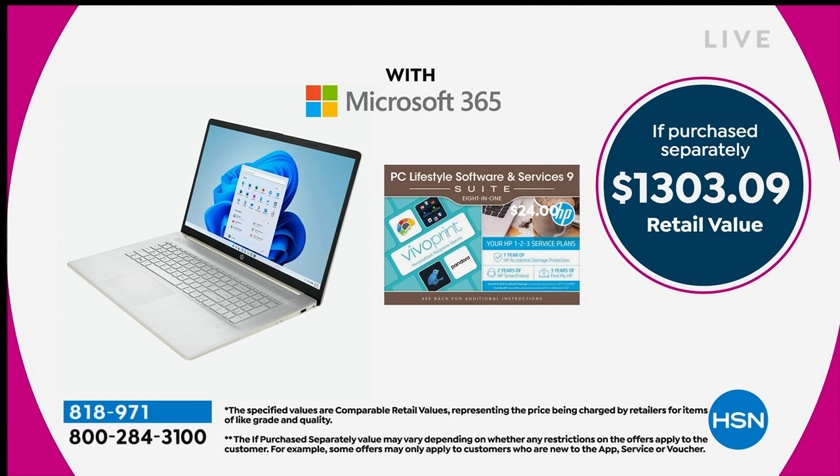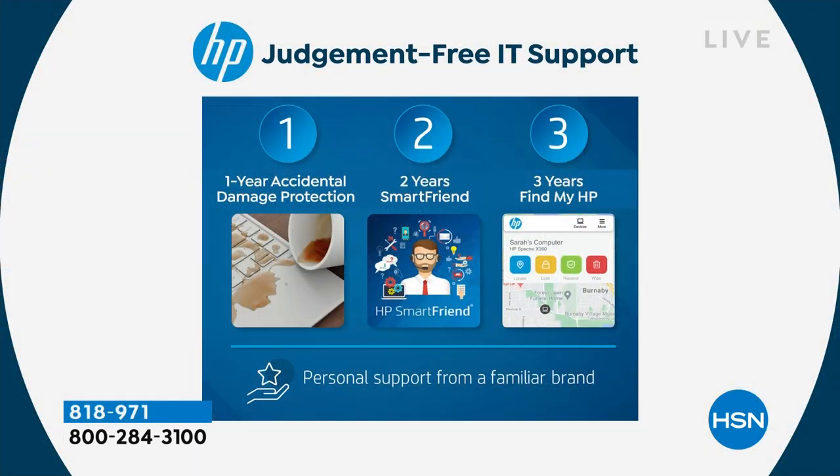We're also including the HP 123 Judgment-Free IT Support Program — something we normally only include on our very best today specials of the year. When you get your computer home, you get a full year of accidental damage protection. If you drop your computer, spill on it, or crack it, HP will repair it with original HP parts or replace your computer for a full year. You also get two years of HP Smart Friend — any question you have about your computer, they can answer. For example, if you want to transfer files from your old computer to your new one, or you have Windows 11 for the first time and don't know how to open widgets or team meetings — for two years, not one year, you have that support.